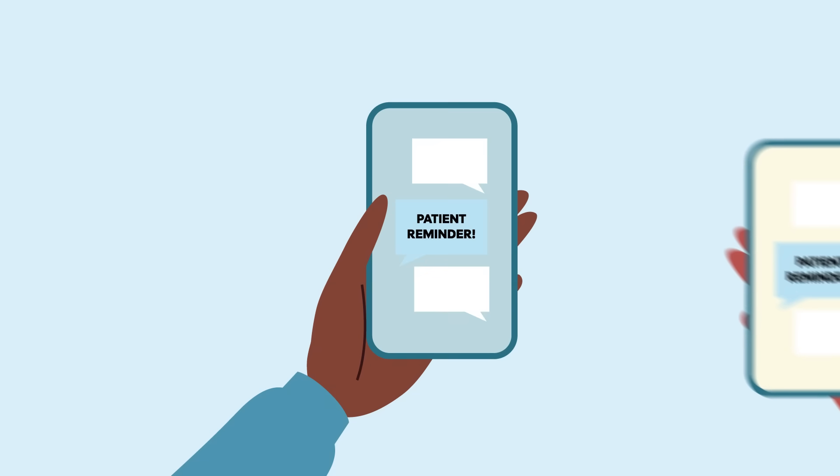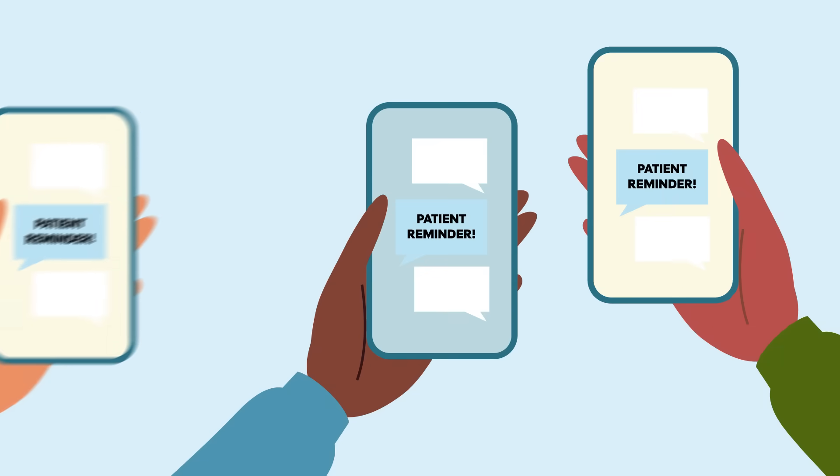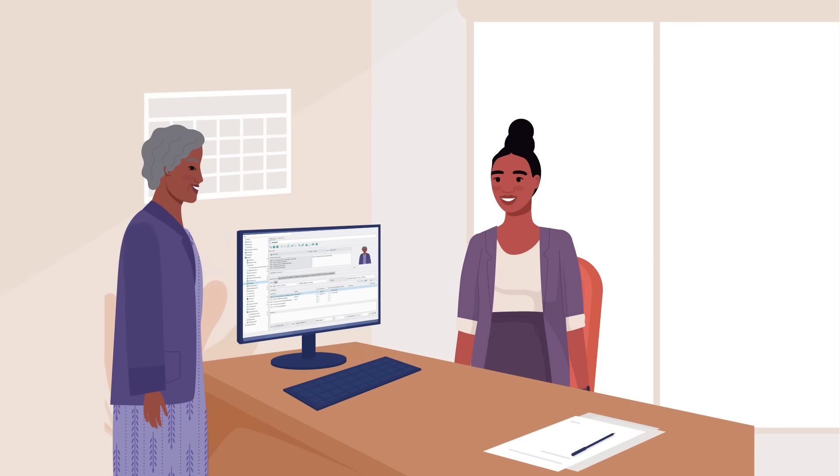These systems include letters, emails, texts, online app portals, and phone calls alerting patients when they are due for screening. They also include electronic alerts within patient health records that prompt doctors and nurses to recommend screening during visits.